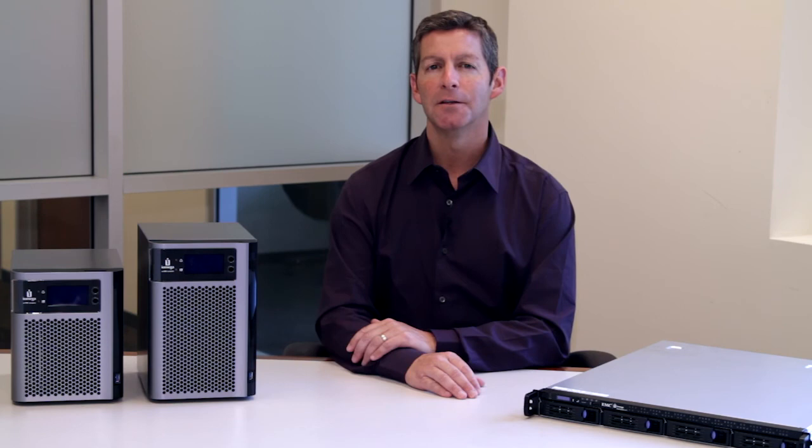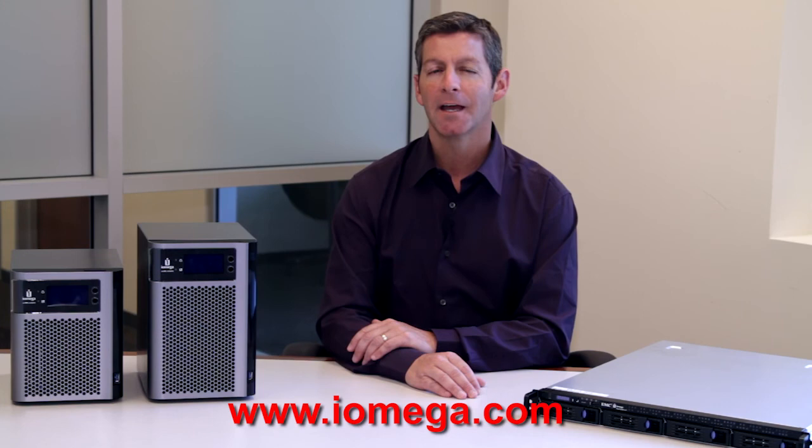Using third-party cloud storage services is a safe and secure way for a small business to protect their most important company information. iOmega Store Center products make cloud data protection simple, easy, and effective by integrating the service directly into your storage product. You can learn more about iOmega Store Center products and cloud backup at iOmega.com and discover the advantages of big business storage at a small business price. Thank you.